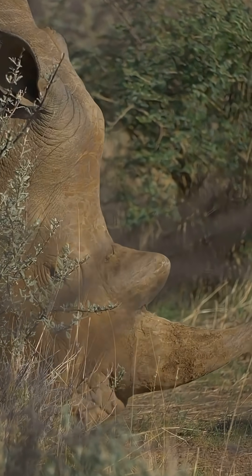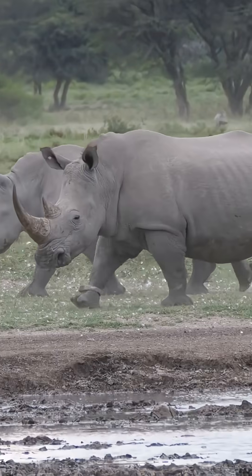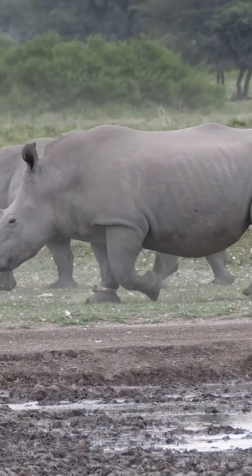I don't think people understand just how desperate things are for rhinos right now. Poaching is out of control, so scientists are getting creative. Let's talk radioactive horns.